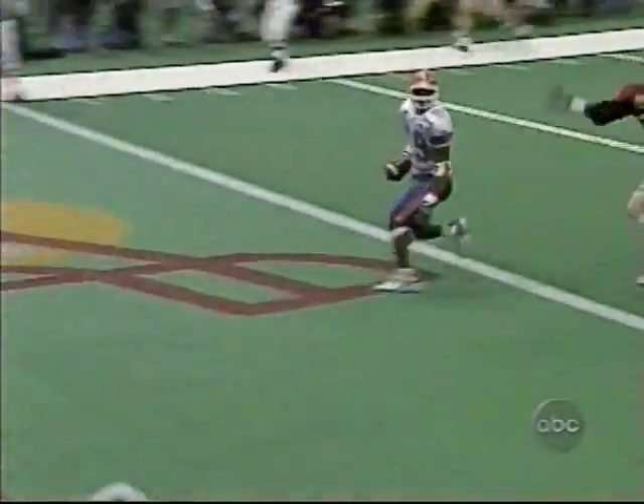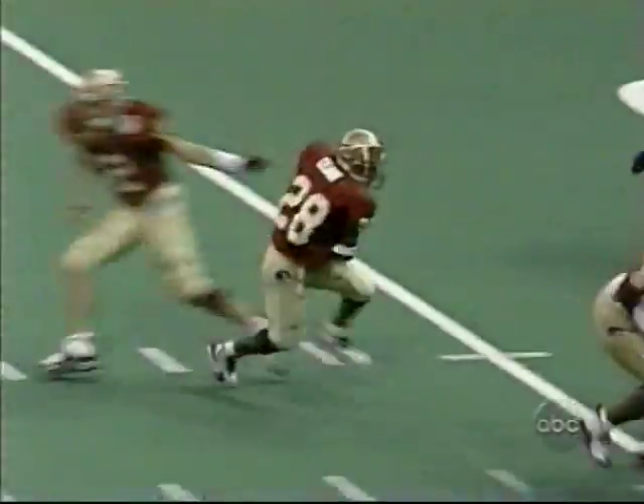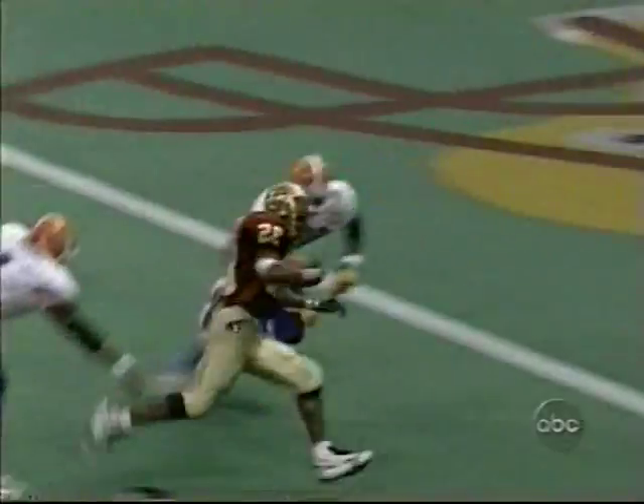This is pretty cute right here — unbelievable, that's an artificial turf move right there. Hilliard has a couple of touchdowns in the first half. Warwick Dunn did the last score for Florida State with this run.